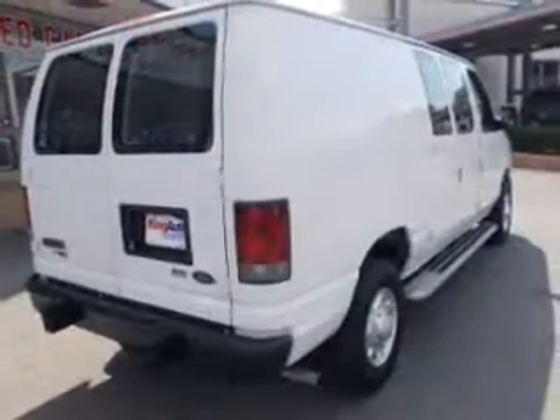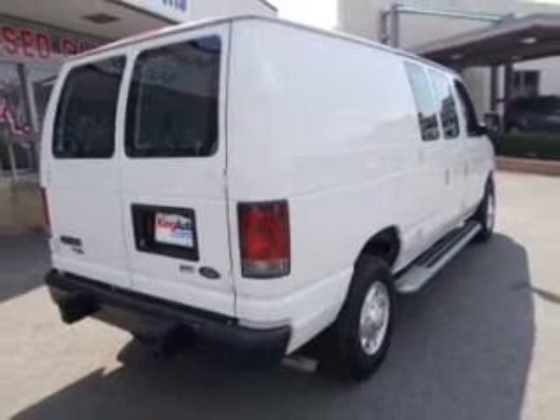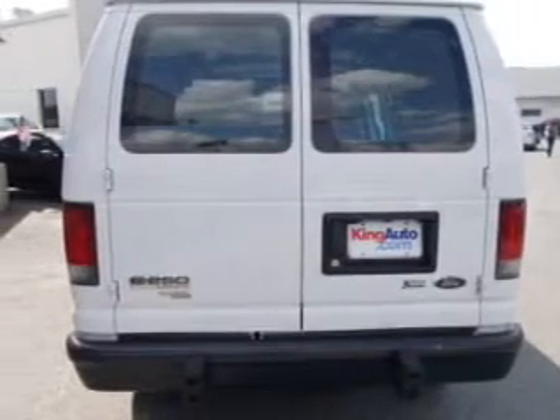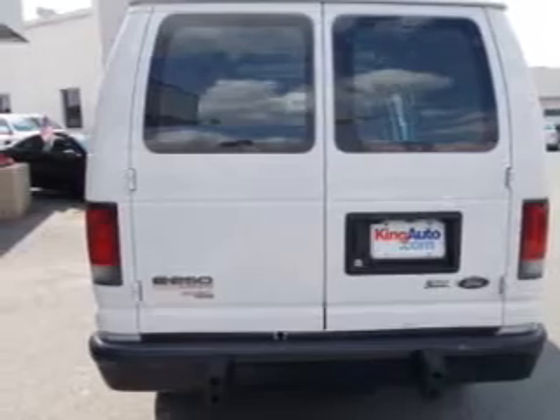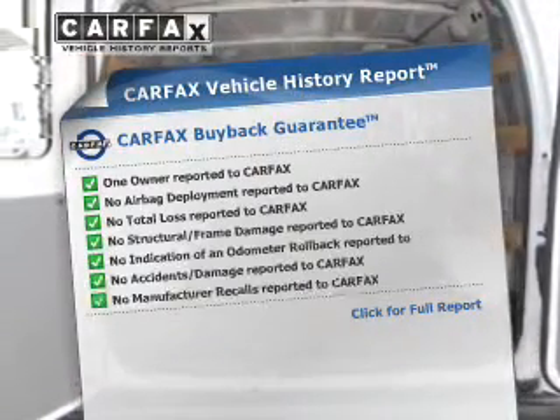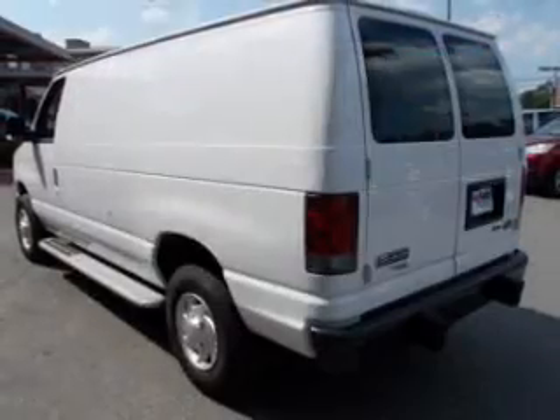The powertrain includes rear wheel drive with a reliable engine that responds smoothly to its automatic transmission. Anti-lock brakes help you bring your vehicle to a safe stop. This vehicle comes with a CarFax report, which reduces your buying risk by providing the vehicle's history before you purchase.